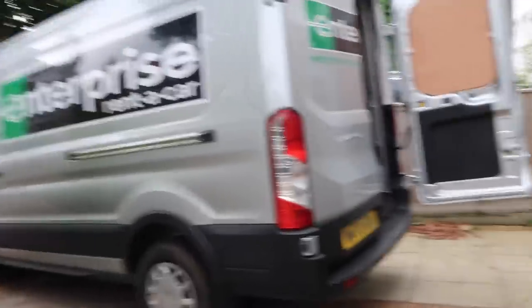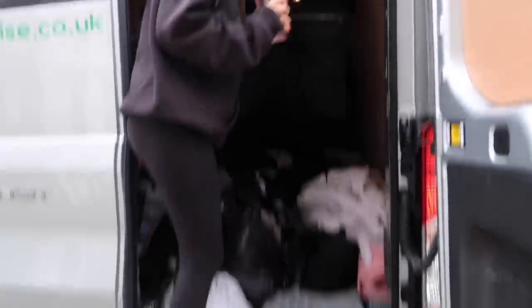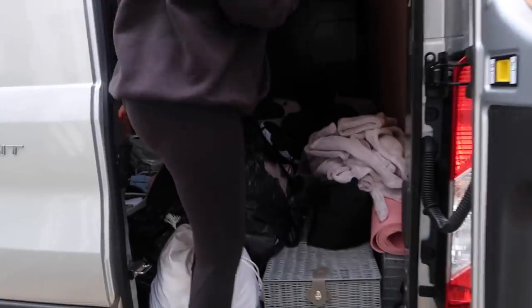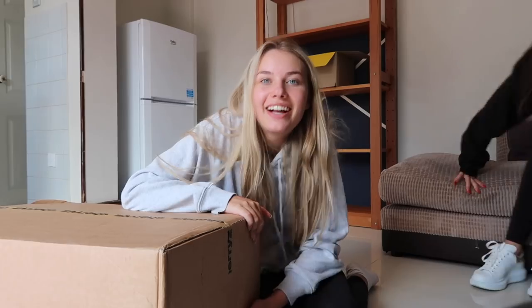Here is the van. I don't know how this is going to fit in our house. So it's a bit later - we've unpacked everything, my mum's gone home and we're in the house. We've just been to Tesco's.